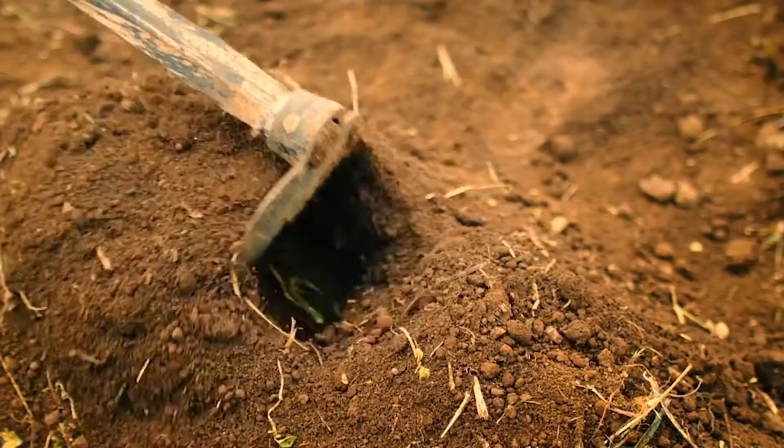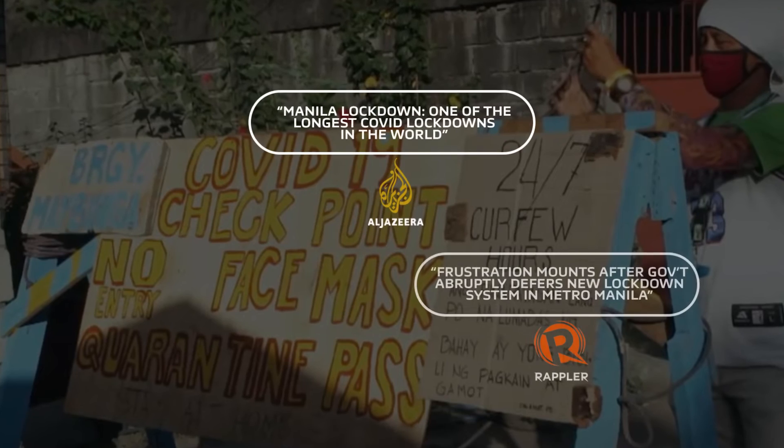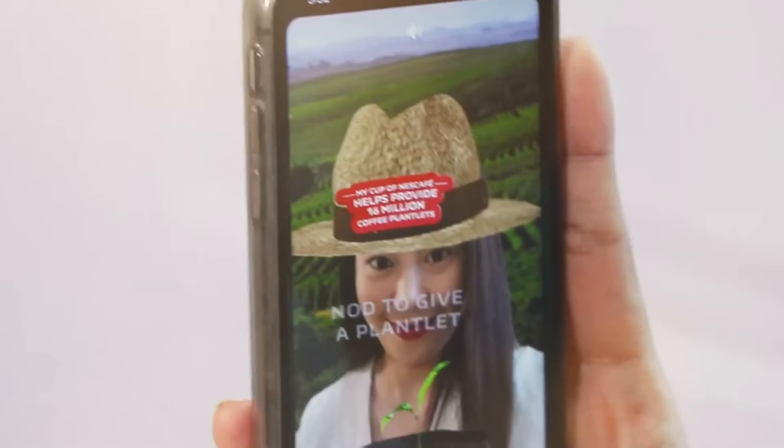To fully appreciate how it works, you'll need to visit a partner coffee farm. But in the middle of one of the world's longest lockdowns, instead of bringing people to the farms, Nescafe took the farm to the people.